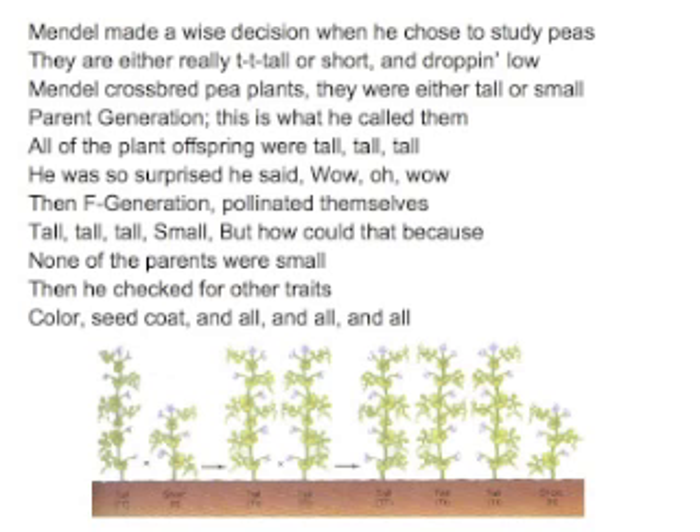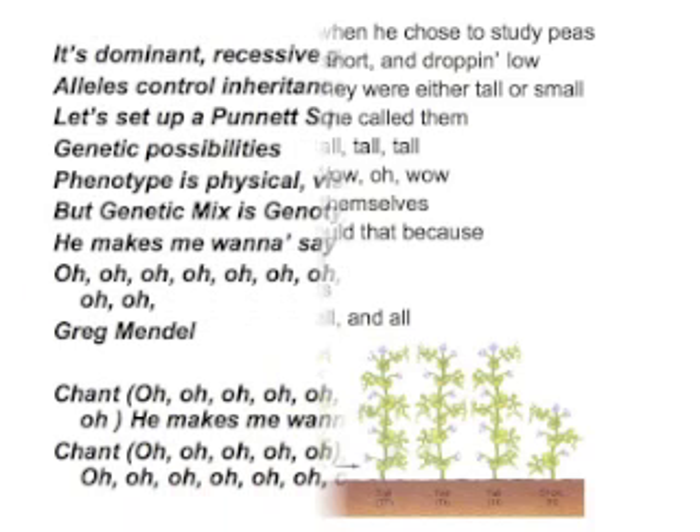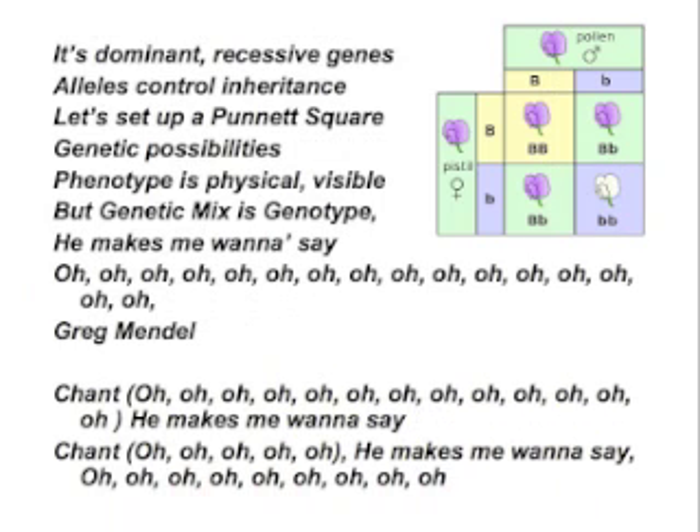Then he checked for other traits — color, seed coat, and all. It's dominant recessive genes that allow control of inheritance. Let's set up a Punnett square. Genetic possibilities: phenotype is physical and visible, but genetics makes his genotype.